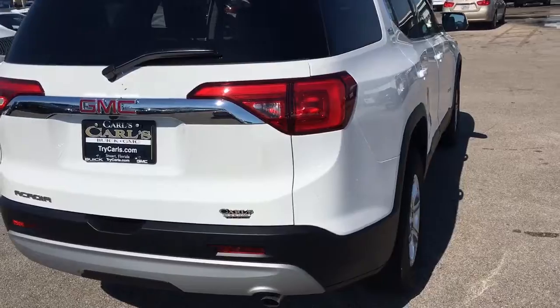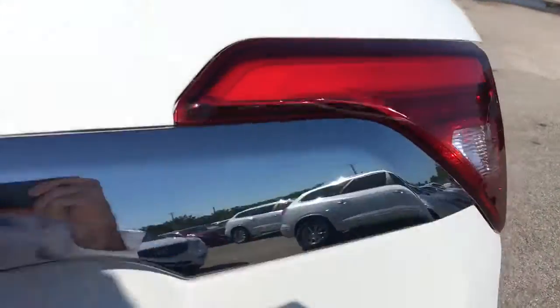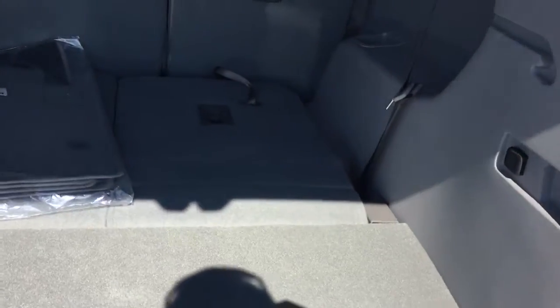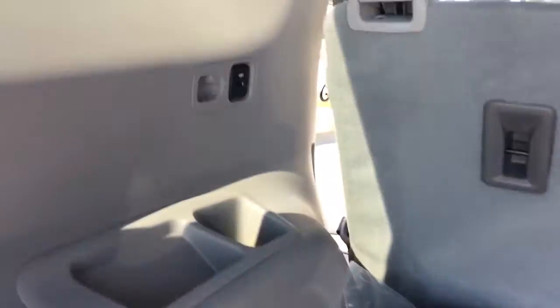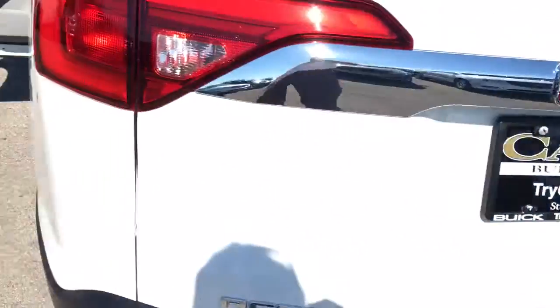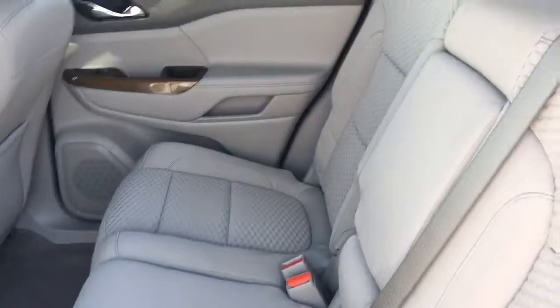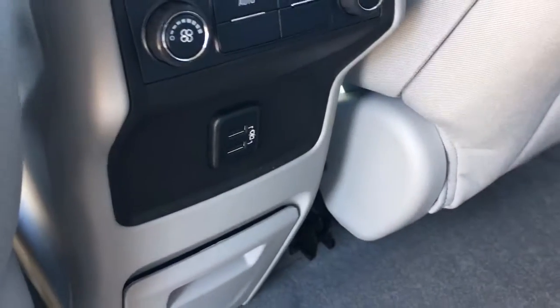It does have a backup camera. The third row is folded flat here, and it does have a USB port. This just flips up for your third row passengers. This one has a second row of bench, rear AC controls, two USB ports, and a little glove box for the passengers.